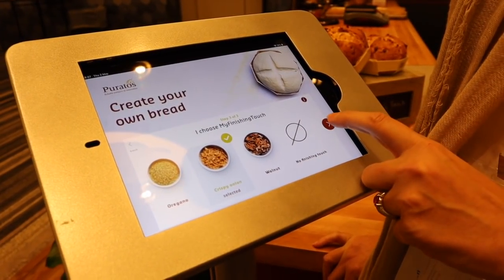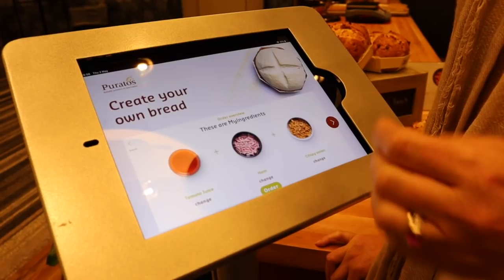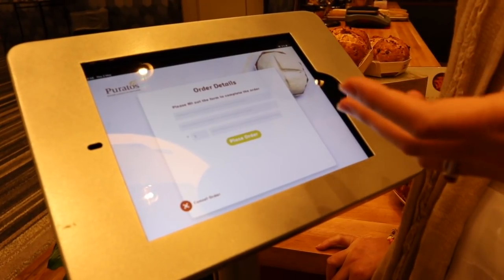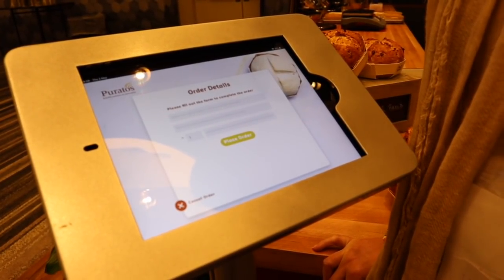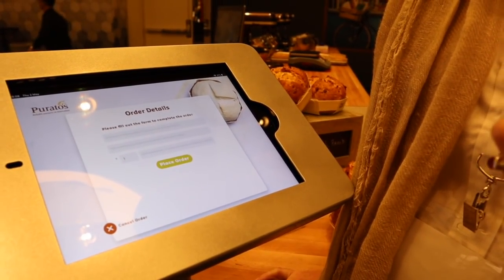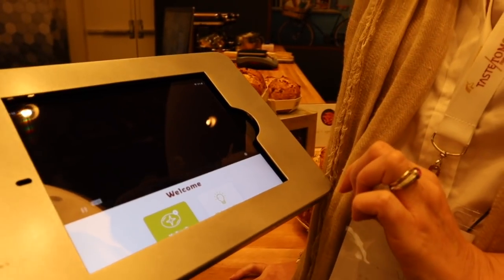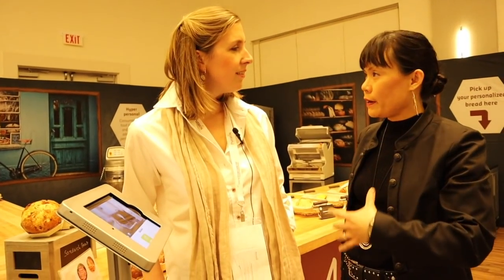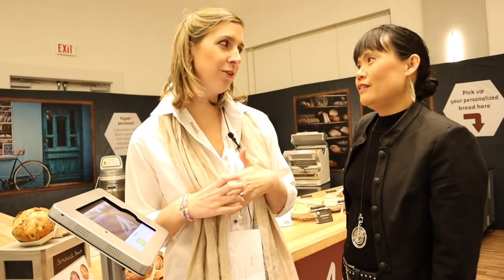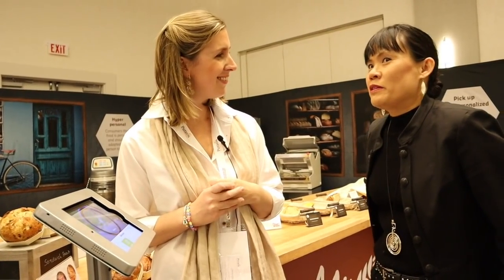Lynn, that's your bread: tomato juice, ham, and crispy onions. You went through the last screen, entered your name, email, and phone number. When the bread was ready this morning, you got a personal notification telling you it was ready to pick up. This can actually be done online, and customers can pick it up when they're grocery shopping. The idea is to integrate it on the e-commerce platform of a bakery as well as in-store — or even have an iPad in the bakery so you can order the bread for your next visit.